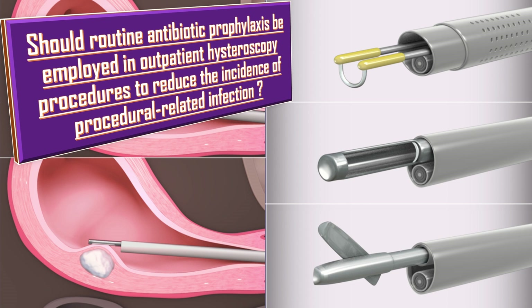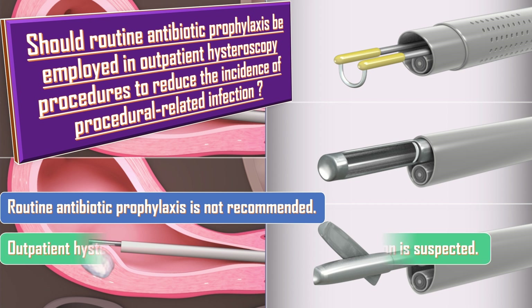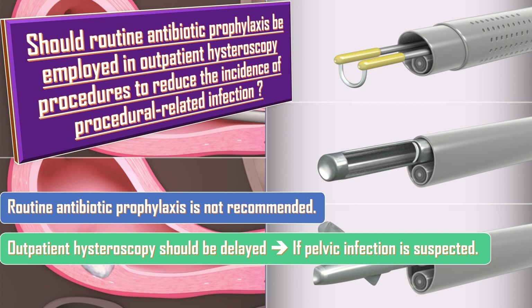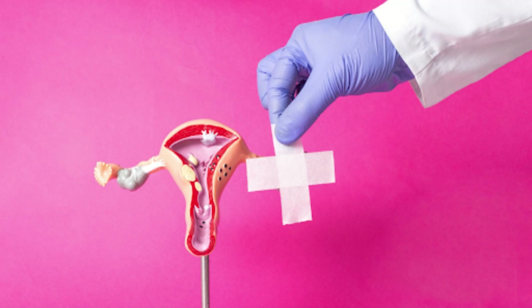Should antibiotic prophylaxis be used in outpatient hysteroscopy to reduce procedural-related infection? Routine antibiotic prophylaxis is not recommended for outpatient hysteroscopy. The procedure should be delayed and genital tract swabs taken and/or antibiotics administered if pelvic infection is suspected; confirmed microbiological infection should be treated with antibiotics. If a pyometra is diagnosed at the time of outpatient hysteroscopy, antibiotics should be administered immediately to minimize the risk of systemic infection.